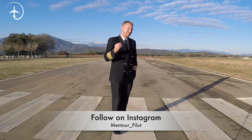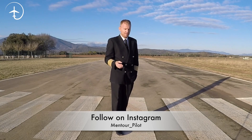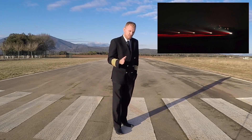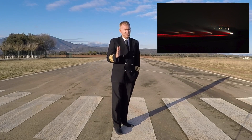What they are: they are essentially a visual glide slope indicator. They have bulbs, lights inside of them, and they are coordinated to show a specific color at a specific angle.